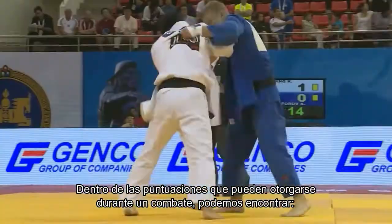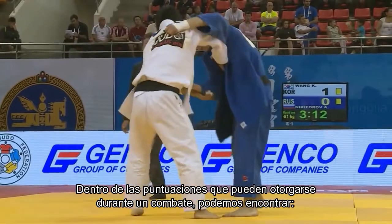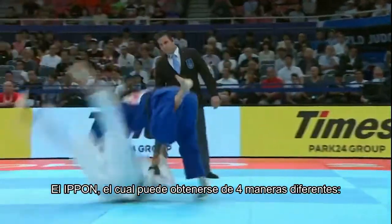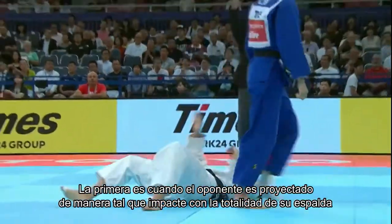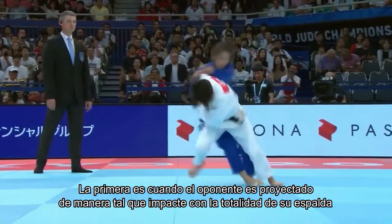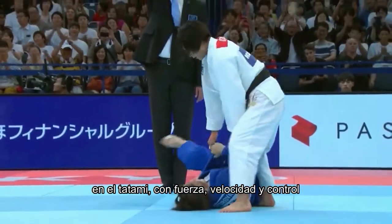Among the scores that can be awarded during a combat, we can find the ippon, which can be obtained in 4 different ways. The first is when the opponent is projected in such a way that they impact with the entirety of their back on the tatami with force, speed and control.